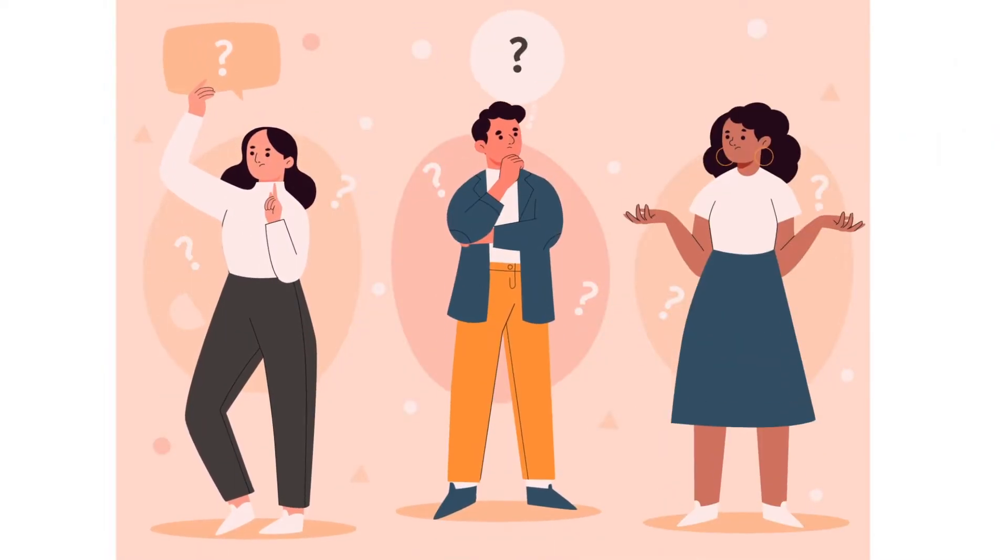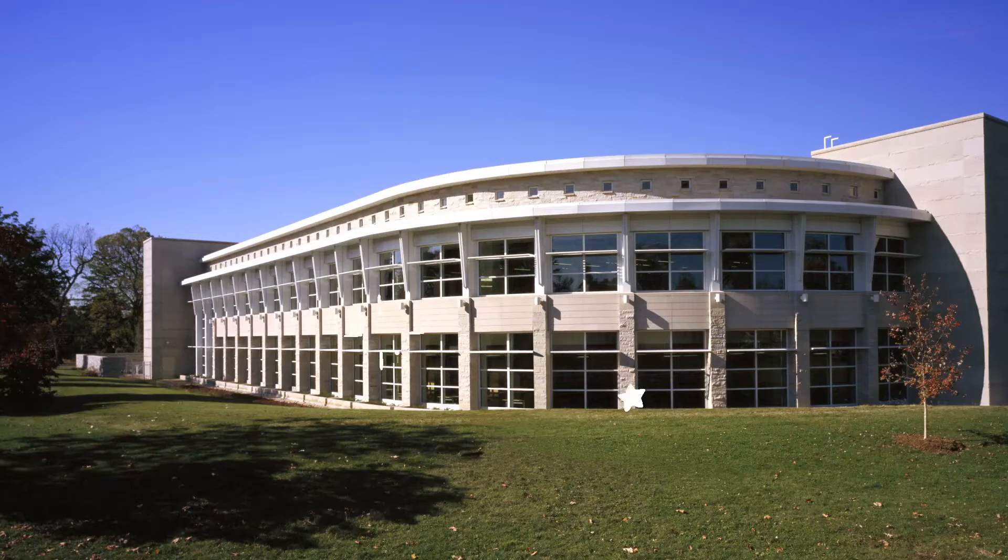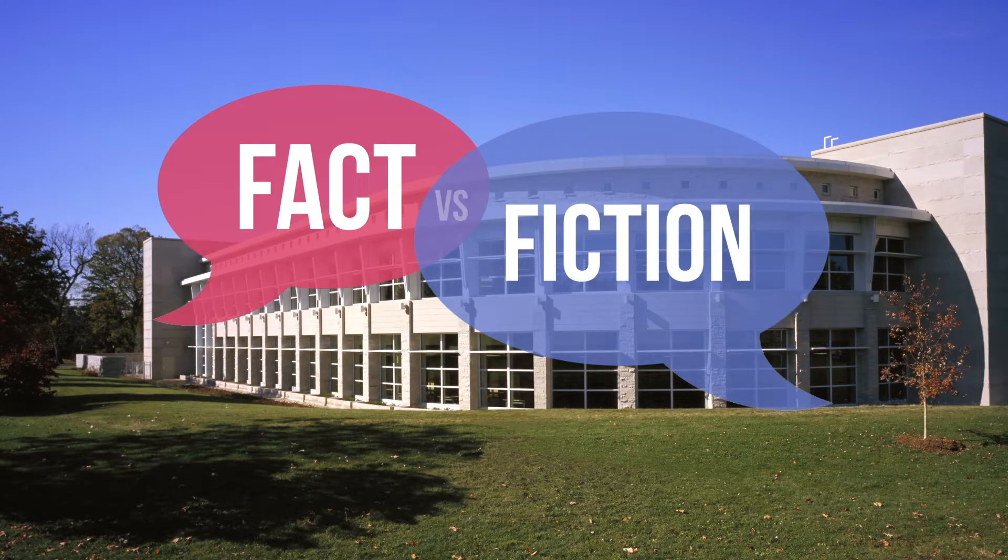Not sure what to believe on the news these days? Looking for a straight answer on where political candidates stand on issues? Let EPL do what it does best — separate fact from fiction.